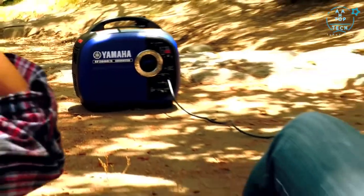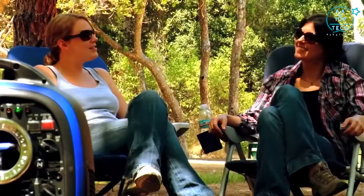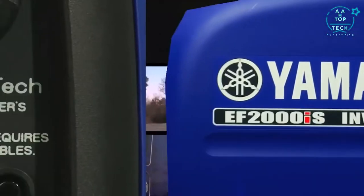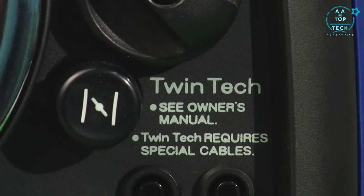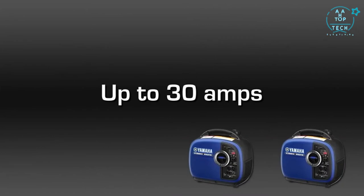It has a super quiet muffler with US Forestry Service approved spark arrestor. Because of its noise block sound reduction system, you can have a conversation without having to raise your voice. In fact, it's so quiet that you will probably not even know it's running. It also has twin tech capability, allowing the user to connect two EF2000IS generators together to produce up to 30 amps to run heavy load appliances like air conditioners.